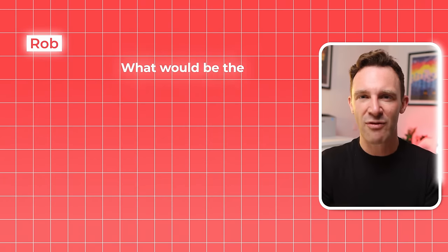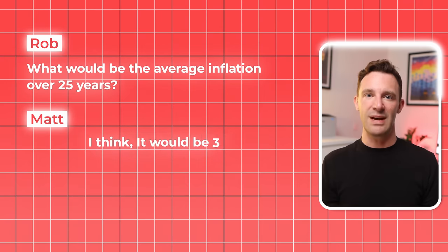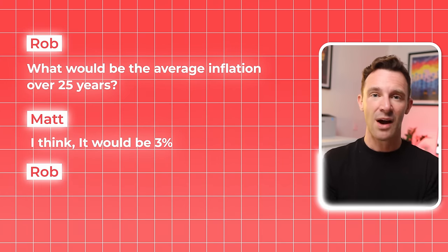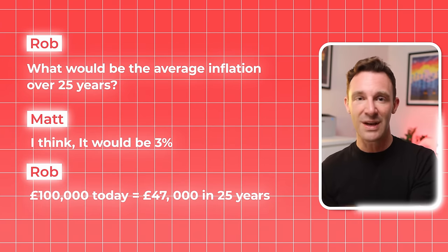With an interest-only mortgage, as the name suggests, you only pay off the interest each month, and in 25 years you owe exactly the same amount as when you started. We asked Matt what he thought the average rate of inflation would be over his 25-year mortgage term. He said 3%. So we showed him that if that was the case, £100,000 borrowed today would be worth the equivalent of £47,000 in 25 years' time. The number of pounds he owed would be exactly the same — £100,000 — but its real-world value would have halved. If the property value, the rent, and his earnings went up in line with inflation, paying it off would become a whole lot easier.